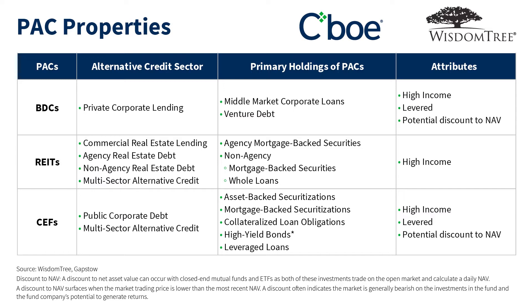Some of the examples there would be looking at public corporate debt, private sector lending, as well as commercial real estate lending. That's what makes up these PACs, these vehicles that I was just talking about.